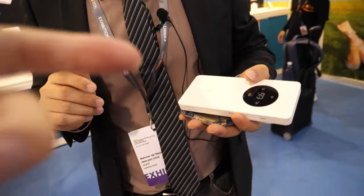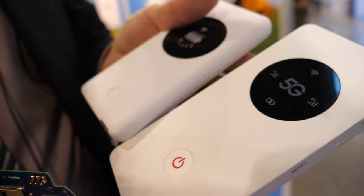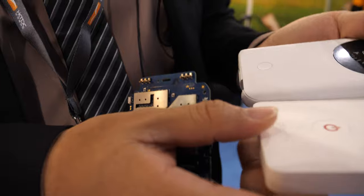Hi, my name is Kevin. We are from China. We sell 4G and 5G Wi-Fi pocket routers.